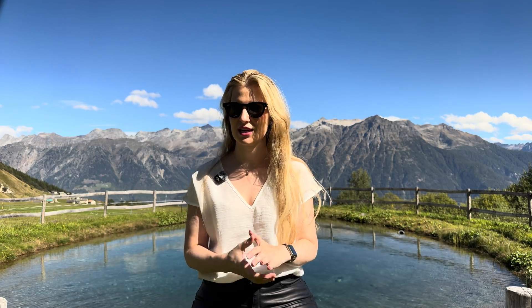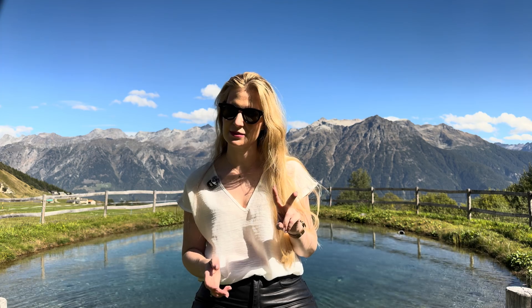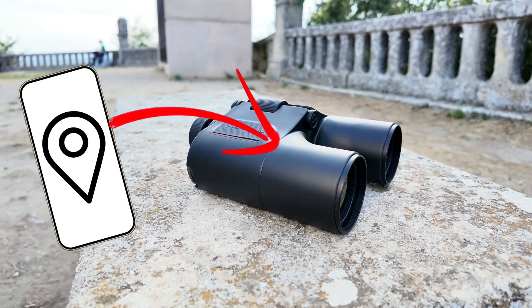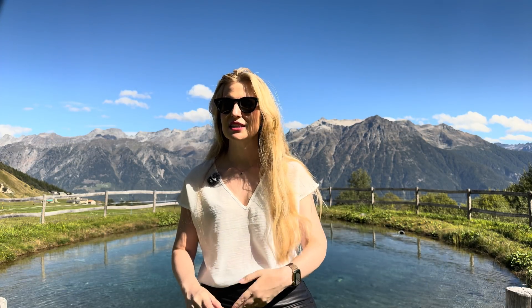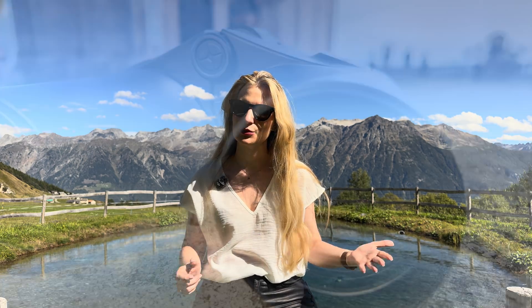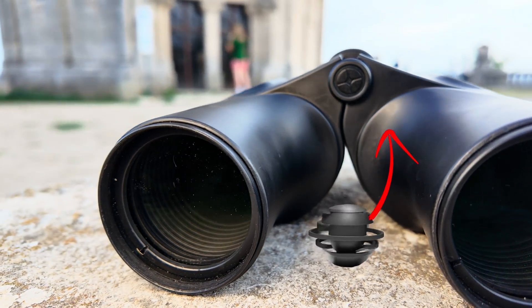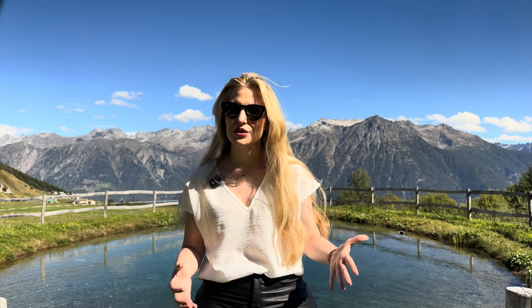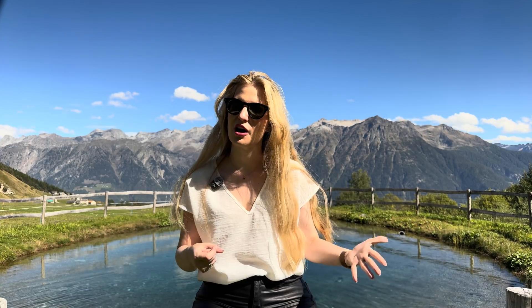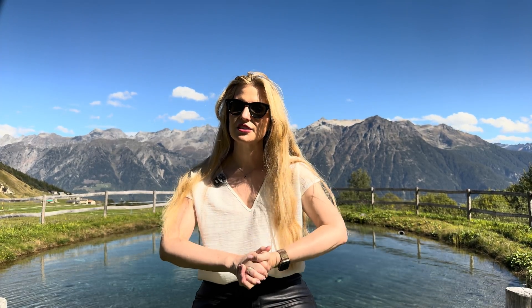So how does it actually know what to display? In order to show the correct contextual information the binoculars need to know two things at all times: where they are and where they're pointing. The position comes from the location information of a connected cell phone retrieved via GPS and transmitted via Bluetooth, providing precise coordinates including altitude over sea level. The orientation is then determined by a set of three magnetometers built into the binoculars which measure their direction with respect to Earth's magnetic field. The choice of using three magnetometers instead of just one introduces redundancy — if one reading is slightly off, the others can compensate, improving overall accuracy and reducing drift over time.